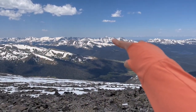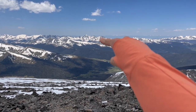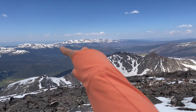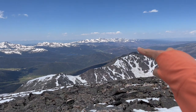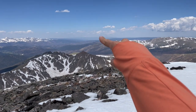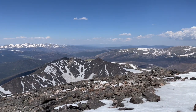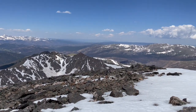Back there is the Never Summer Range — that's Mount Richthofen, about 12,900 feet. And then continuing north, the Medicine Bow Mountains — Clark Peak is the tallest, also about 12,900 feet. And way off there, just a tiny patch of white, that's the Snowy Range up in Wyoming. Probably hard to see on the phone camera, but it's there.